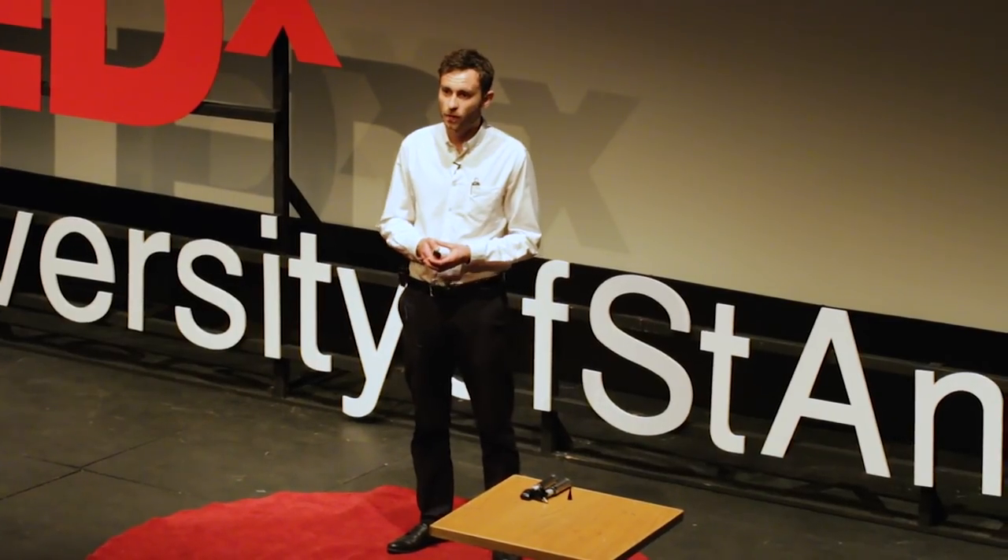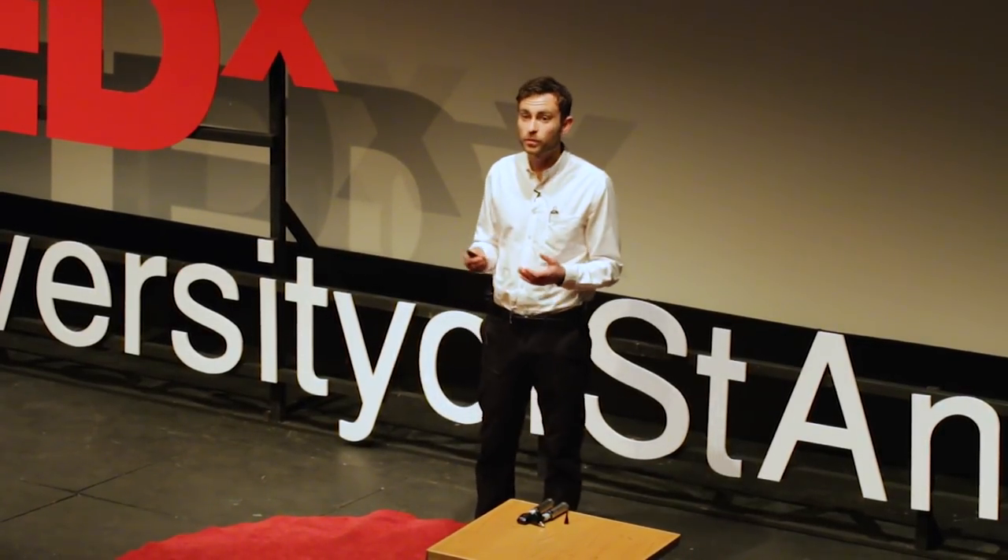Hello, thank you very much for giving me the opportunity to speak to you today. I'm going to tell you a story, a story about needless disability caused by blindness and deafness across the world. I'm going to tell you about a device that is set to make a difference.